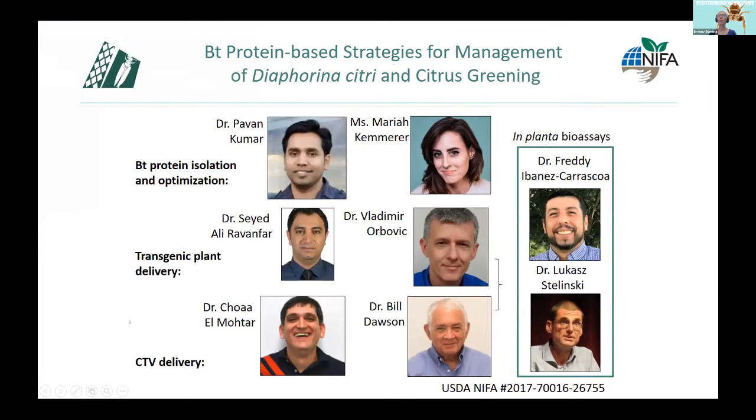I'd like to acknowledge people involved in this USDA project: BT pesticidal protein isolation and optimization by Dr. Pavan Kumar and Mariah Camera; transgenic plant delivery by Dr. Syed Ali Rafanfar in Dr. Vladimir Orbovich's group; CTV delivery by Dr. Shawki El-Mohtar in Bill Dawson's group; and in-plant bioassays conducted by Freddy Ibanez, who was in Dr. Lukas Stelinski's lab at University of Florida and now has his own lab at Texas A&M. Thank you very much for your attention.